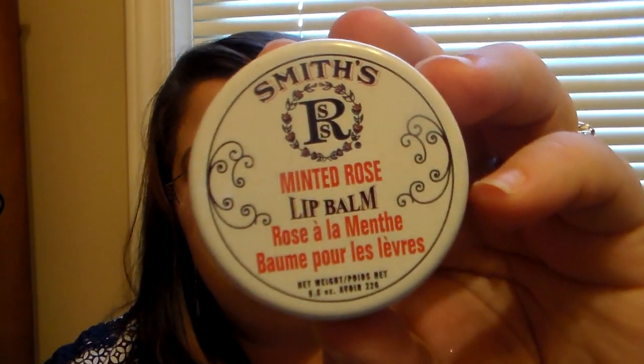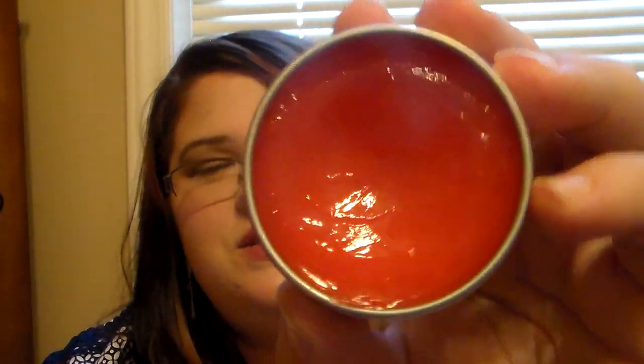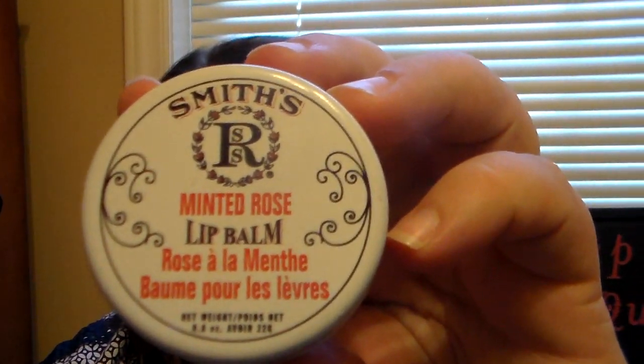Then we have the Smith's Minted Rose Lip Balm. I ordered this off Sephora.com and I love this one so much. It does have the rose scent, but it's a really light rose scent, and it has a nice mint scent to go with it. It's perfect. As you can tell, I have used the heck out of this because I love it so much. It makes your lips feel amazing and it goes on clear. I'm a huge fan of this one.